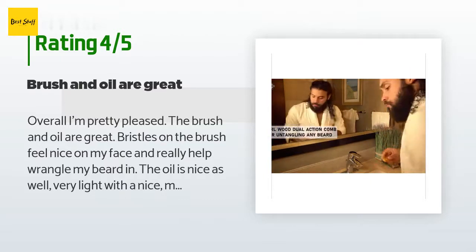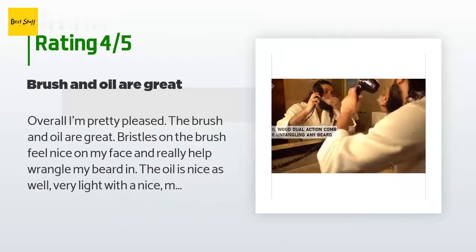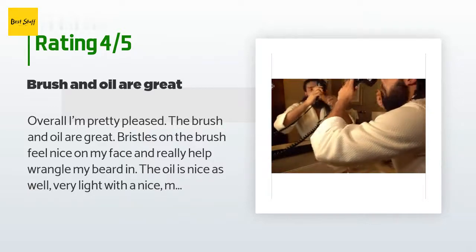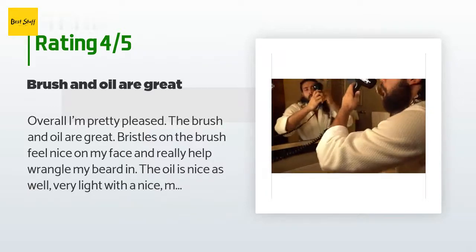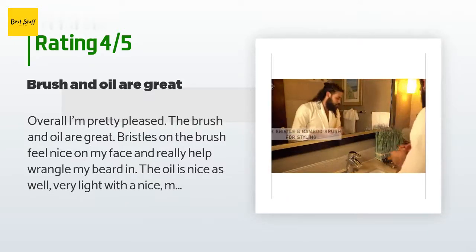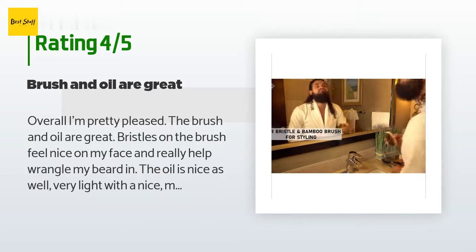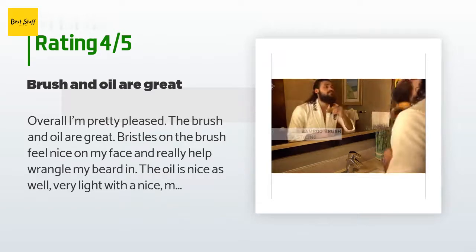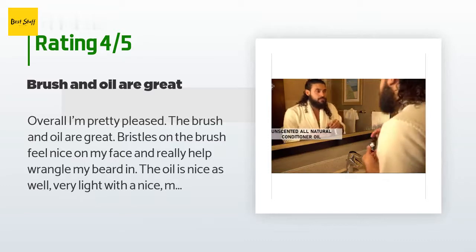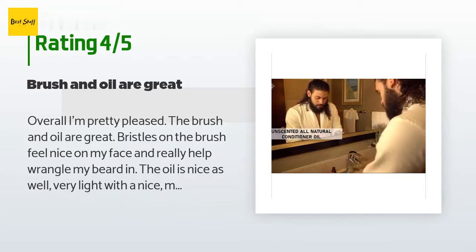The customer continued: 'No real comment on the balm — as far as I'm concerned, at the price point it and the comb were thrown in with the oil and brush I needed while wanting to try something else. The weakest part of this kit is the comb though; it just feels dinky and doesn't really do much for me.'